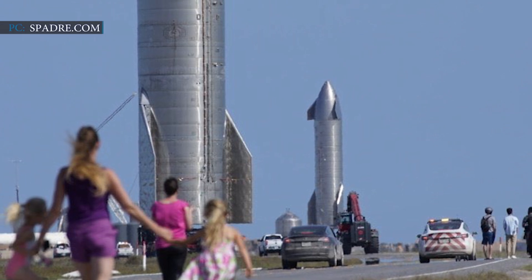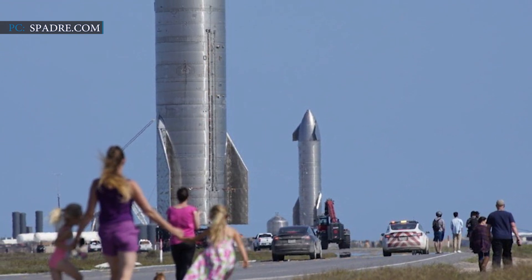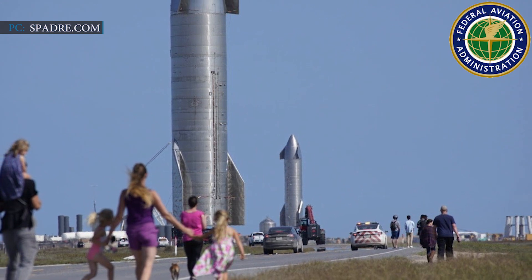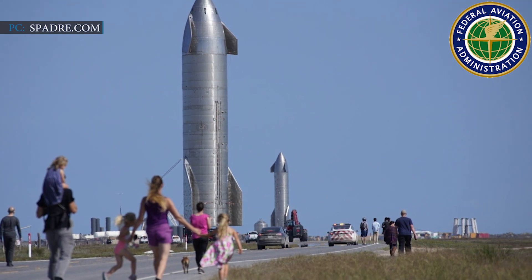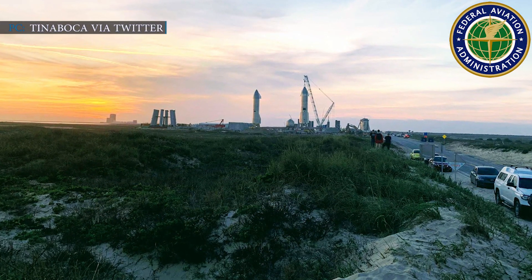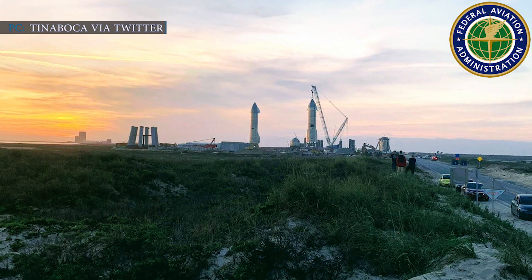Other tourist sites such as spadre.com also caught the view. The Starships are now standing side-by-side, waiting for their turn to fly. The reason behind SpaceX introducing its latest Starship SN10 to the launch pad is that the FAA, which oversees commercial rocket launches, scrubbed the much-awaited launch of SpaceX's SN9 Starship. The FAA stated, 'We will continue working with SpaceX to resolve outstanding safety issues before we approve the next test flight.' SpaceX's CEO is not very happy with the FAA's decision.